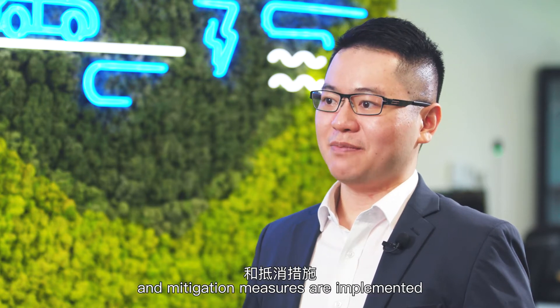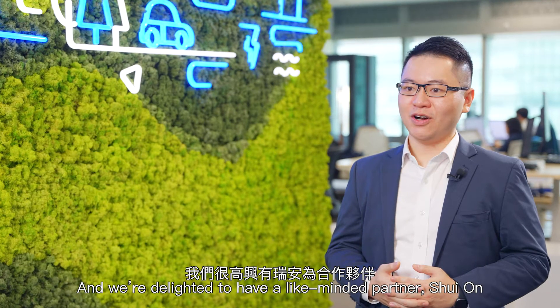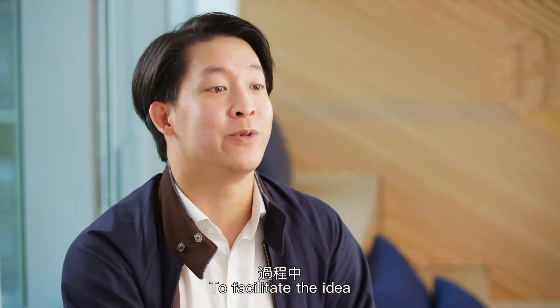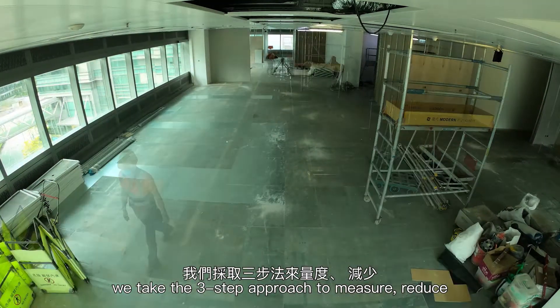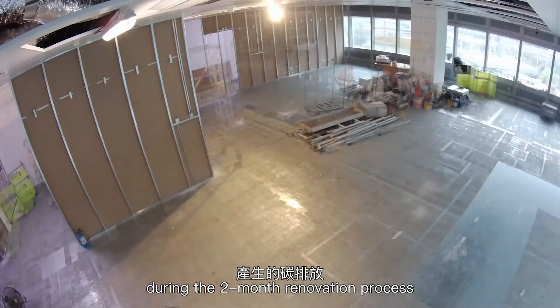We are delighted to have a like-minded partner to support the renovation work. We are delighted to be part of the carbon neutral office journey for Smart Energy Connect. To facilitate the idea, we take a three-step approach to measure, reduce, and offset the carbon emissions incurred during the two-month renovation process.